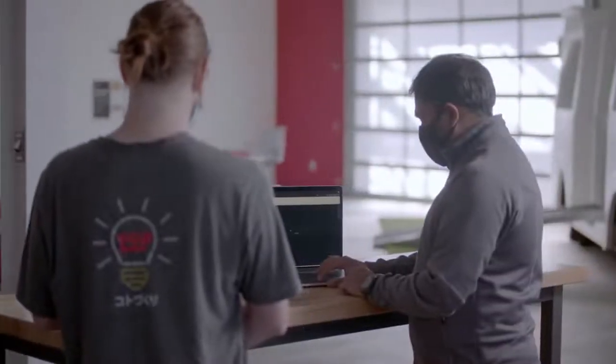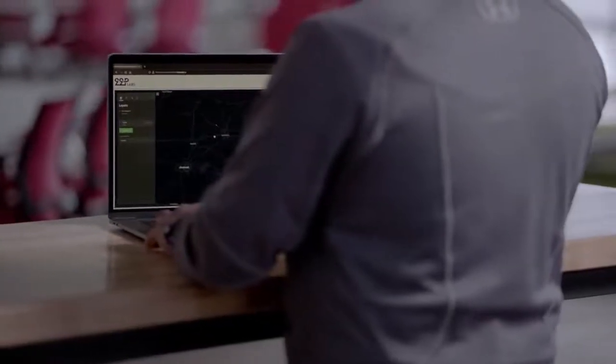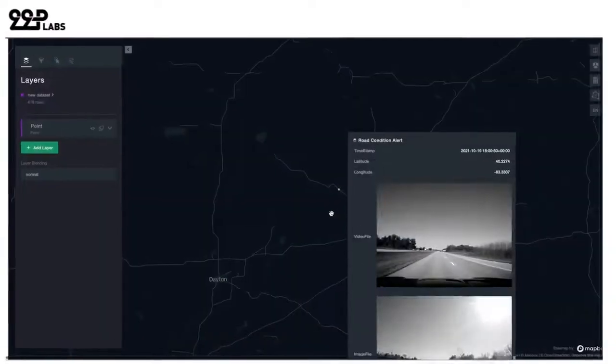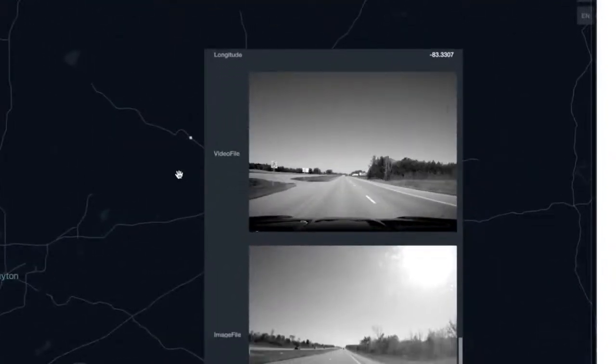Road operators can access this platform to gain real-time insights and reports on the location, type, and severity of the road hazard, as well as a still image and video to help them maintain the roadway in a more efficient and timely manner.